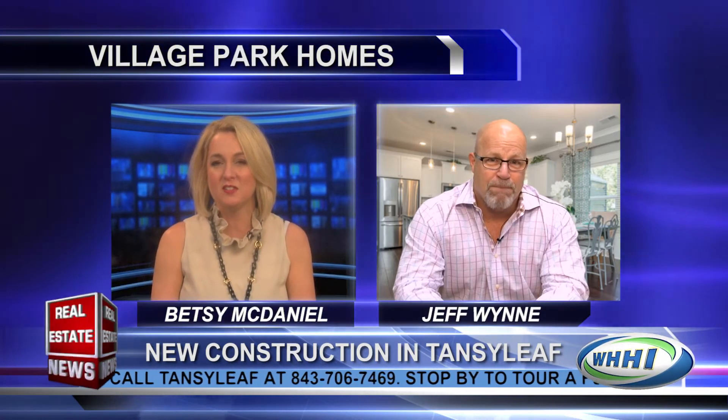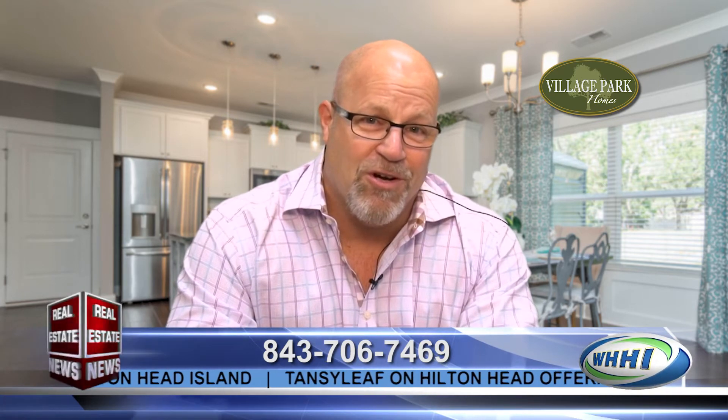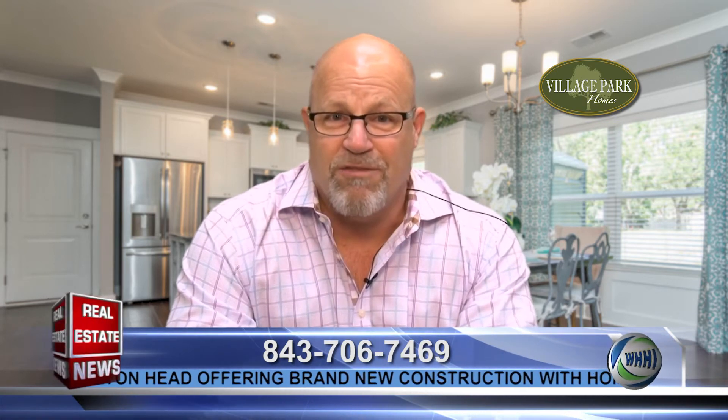Are there incentives available right now? For the month of February we've got some great incentives. Right now we're offering 50% off of our home sites. And if you use one of our preferred lenders, they're going to pay up to $4,000 of your closing costs. On top of that, we're also going to give home buyers an additional $3,000 to use at our design center towards whatever upgrades they choose.